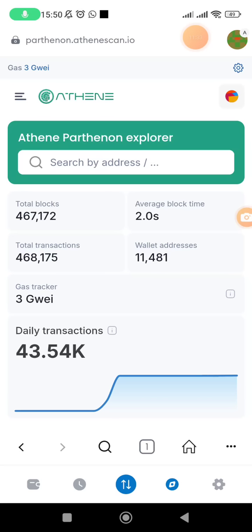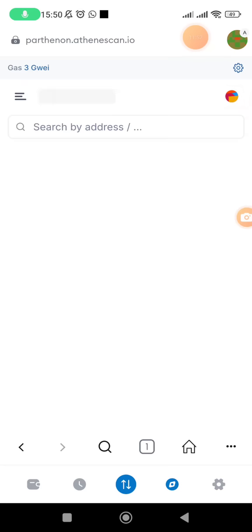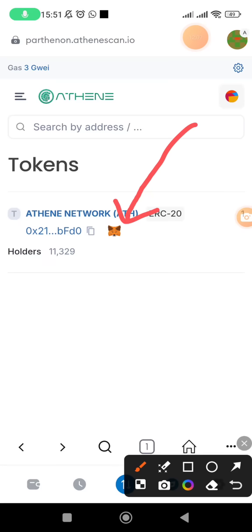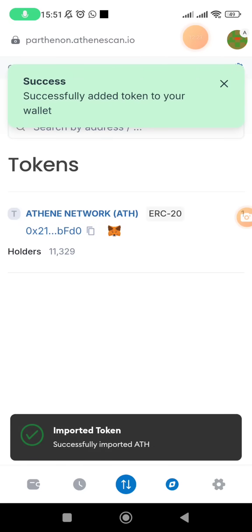Now we need to add the ATH token so you can see the tokens you withdrew. Click on the menu at the top left, then click on tokens. Click on the MetaMask symbol that appears, then click add token. The system will confirm: successfully added the token.